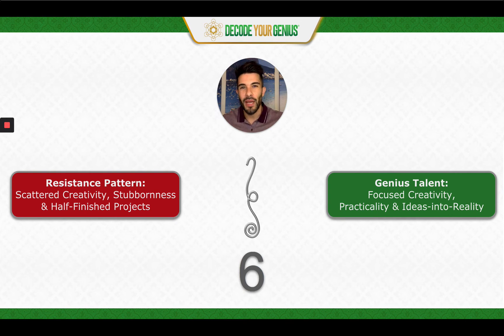If you haven't gotten your free genius path report yet, go ahead and get it. It's at decodeyourgenius.com.